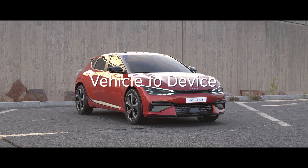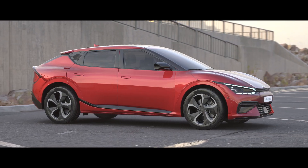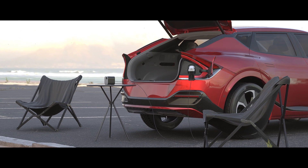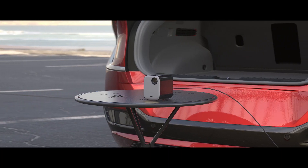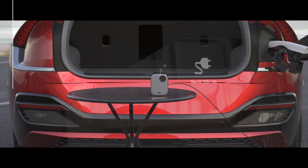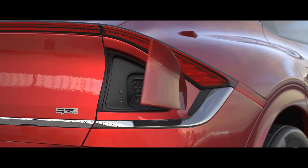Some Kia electric vehicles include the vehicle to device functionality, which allows you to power domestic devices such as vacuum cleaners, camping equipment, or entertainment devices using either of two ports located inside and outside your car.